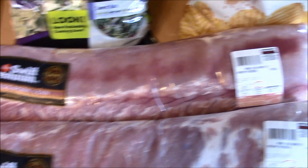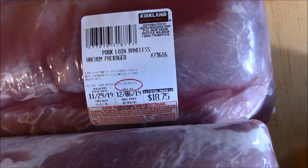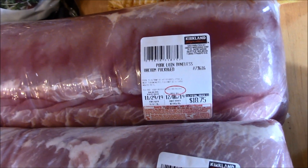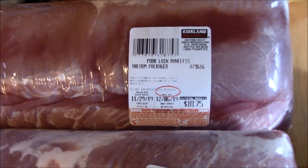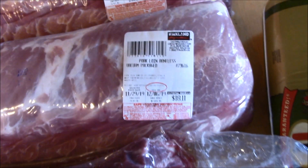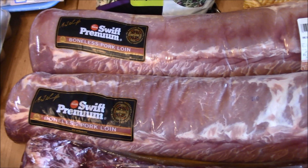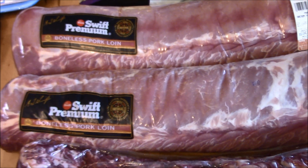This was an amazing deal - boneless pork loin. The listed price was $1.99 a pound, so this one came to $18.75 at just under 10 pounds. But the deal was that you could get an extra $8 off the package total, which brought it down to just $10.75, or just over a dollar a pound. I just couldn't pass that up, so I bought two of them. I haven't quite figured out if I'm going to cut them into pork chops or roasts - I think I'll do a combination of both.